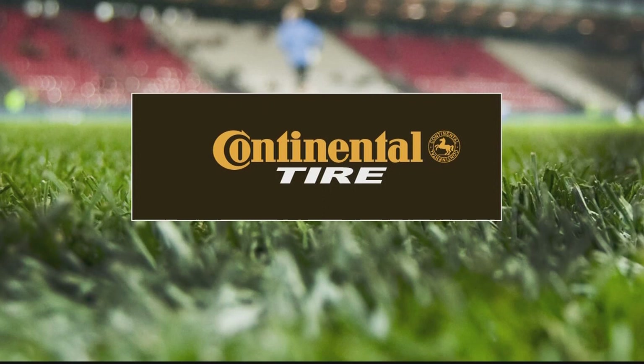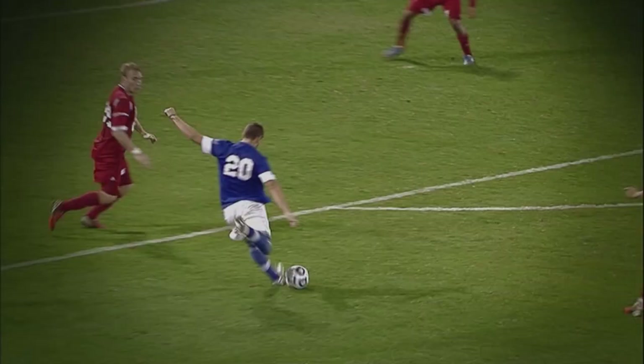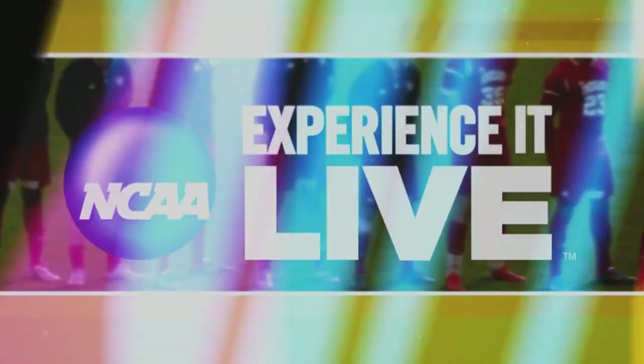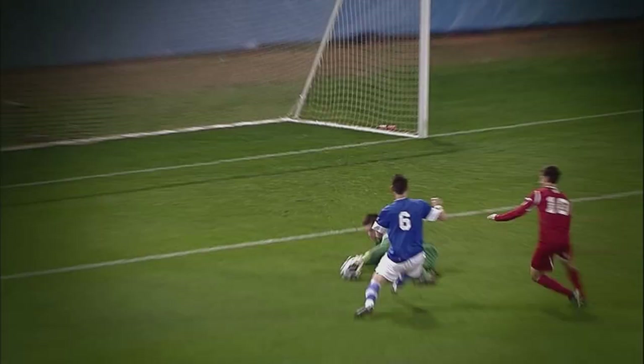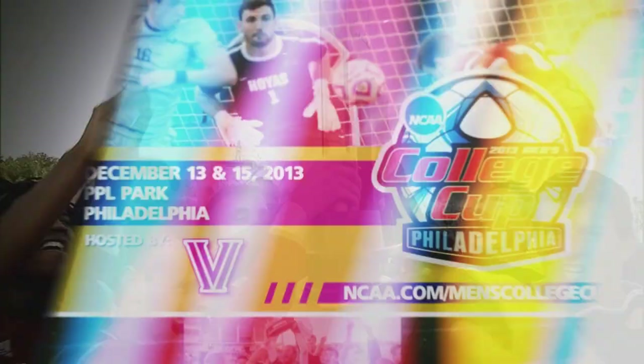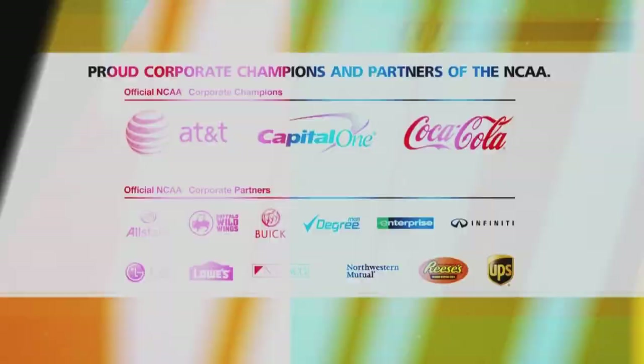Every one of these teams in the Continental Tire Top 25, and quite a few on the outside, have aspirations to make the College Cup in Philadelphia. There's a reason soccer's called the beautiful game. Experience it live at the 2013 NCAA Men's College Cup, December 13th and 15th at PPL Park in Philadelphia. Affordable tickets now available — visit NCAA.com/MensCollegeCup.